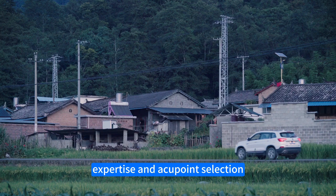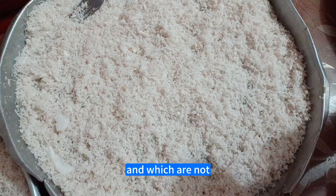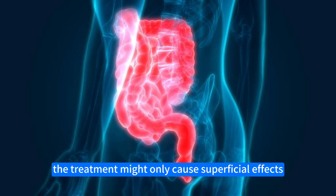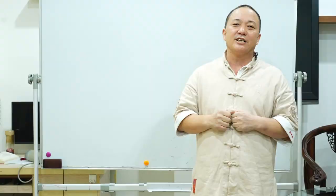Requirements for practitioners: expertise in acupoint selection is essential — a practitioner must be knowledgeable about which acupoints are suitable for moxibustion and which are not. A little knowledge of Qigong also aids practitioners in directing the heat and energy of the mugwort into the acupoints effectively. Without this skill, the treatment might only cause superficial effects, akin to roasting meat without reaching the desired therapeutic outcome.